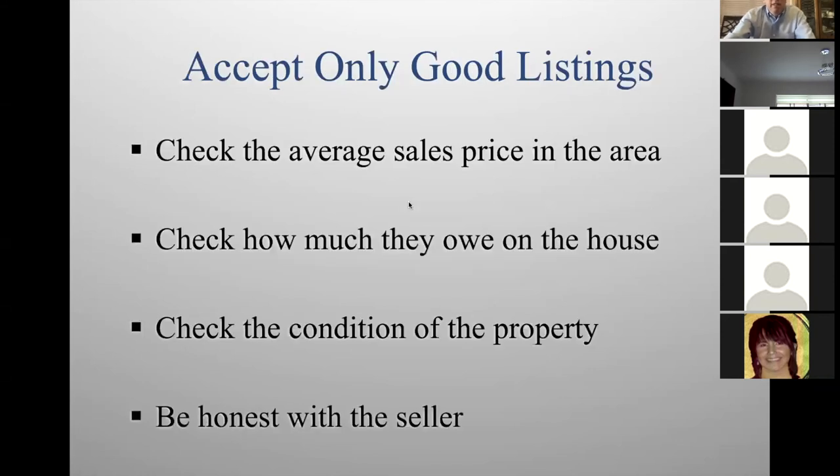Accept only good listings. Don't take a listing if you can't sell it. This is inventory — don't take inventory that's going to sit on the shelf. You don't get paid unless you sell it. Only take good listings.